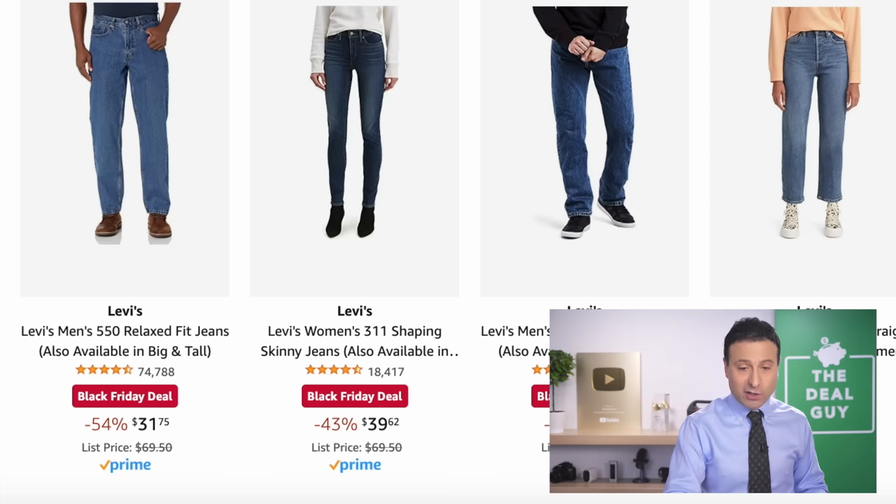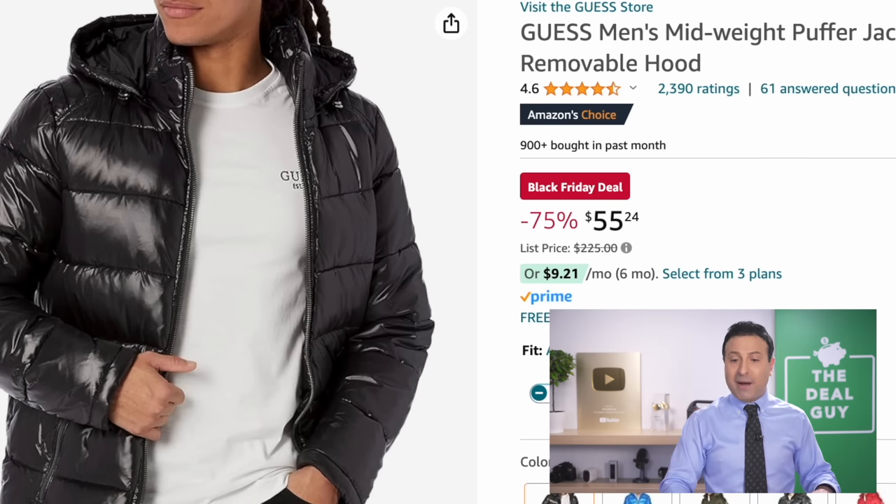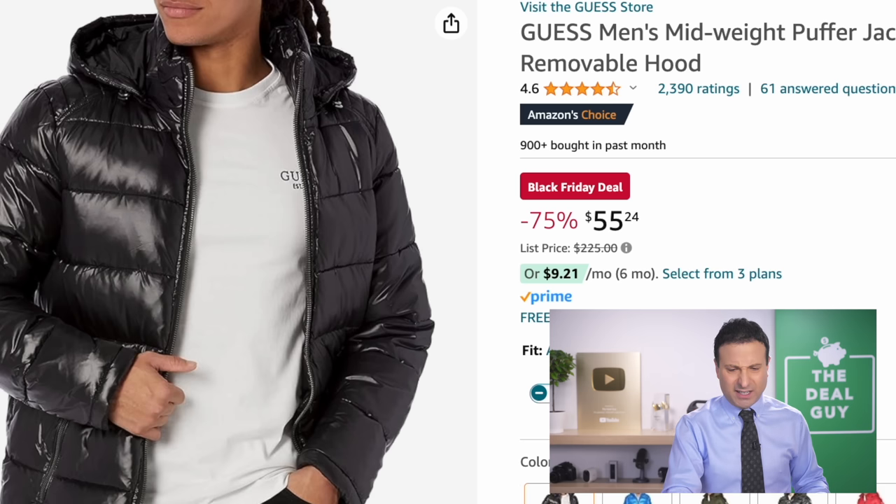If you're looking for fashion, the Levi's deals are great. The Guess Puffer Jackets are a good price — $55 down, I feel like the list price is inflated, it's 75% off — but a great deal overall.